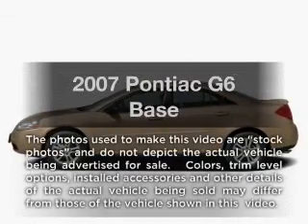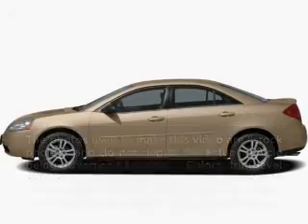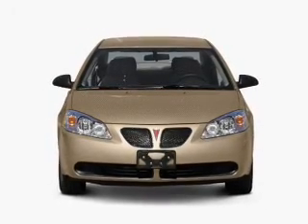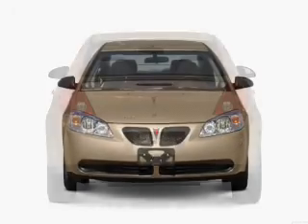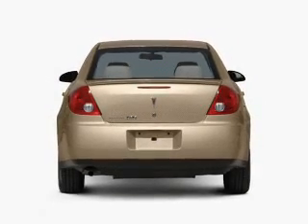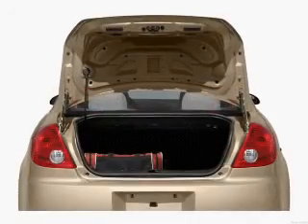Introducing the 2007 Pontiac G6. If you're looking for an automobile with great attributes, look no further. With a reliable six-cylinder engine, the powertrain includes front-wheel drive driven by an automatic transmission. Premium wheels give a more luxurious look.